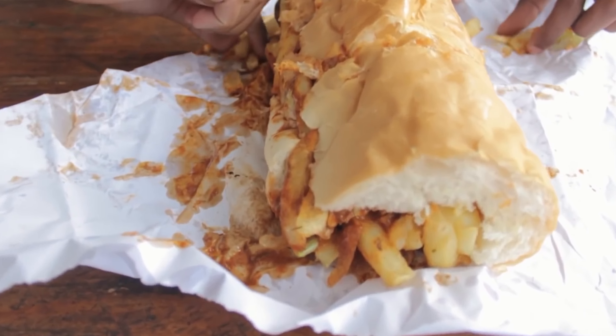Nature lovers, rejoice! Kirstenbosch National Botanical Garden is a must-see with its diverse plants and stunning views. Entrance fees are reasonable, but remember, many hikes and natural areas around Cape Town are completely free.